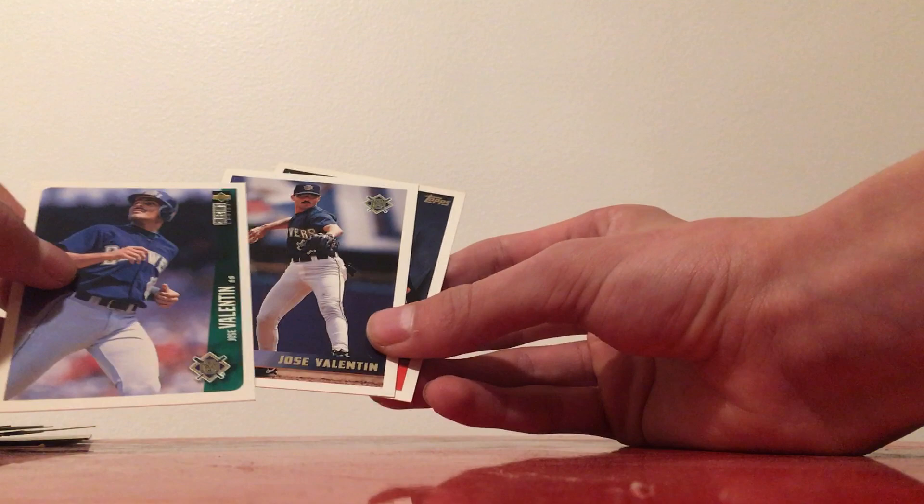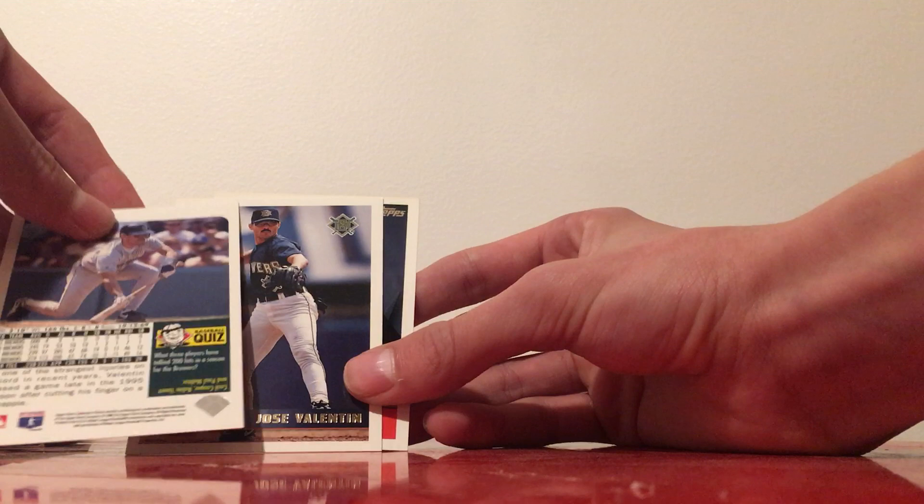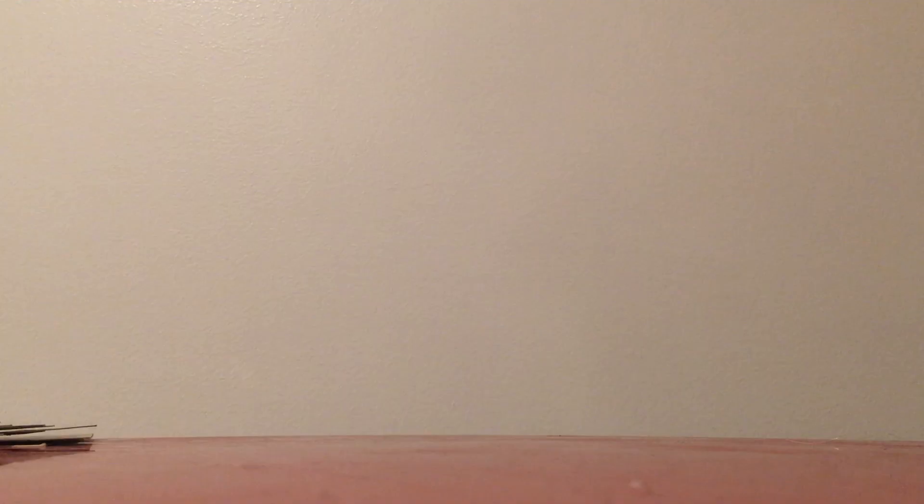Another Tim McIntosh, Robin Yount on a Topps Stadium Club card. This is an OPTIC card. Cal Eldred, a couple of Jose Valentin cards, Upper Deck 95, Upper Deck 96, Topps 96, and then a Jeff Jenkins draft pick card.